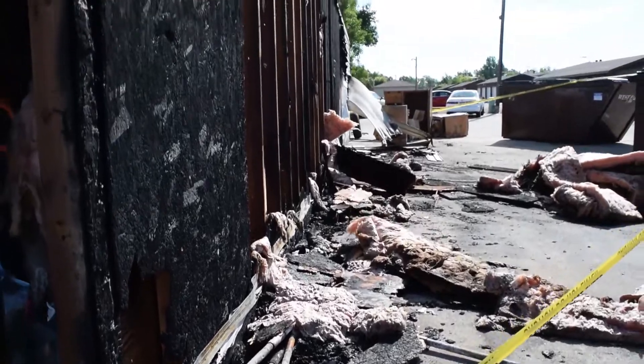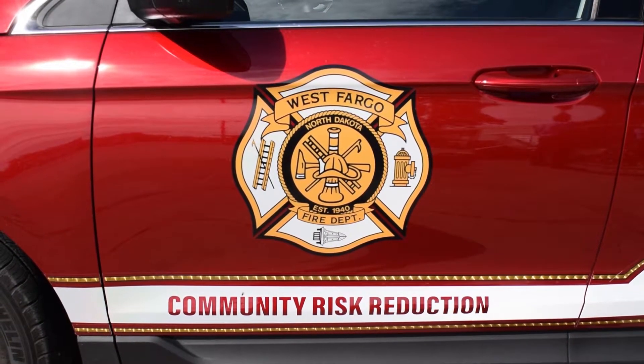This fire here will be determined as undetermined, meaning that we know there's a fire here, we just can't determine the ignition source or the cause of the fire.